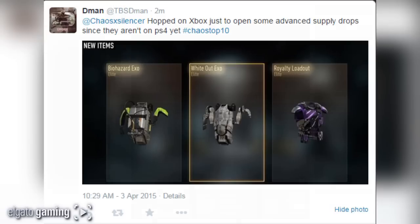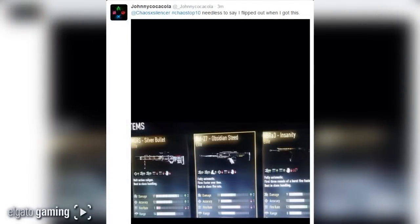Coming in at number 2 from Johnny Coca-Cola — best Twitter name of the day — hashtag chaos top 10. Needless to say I flipped out when I got this. He got the More Silver Bullet, the Obsidian Steed, and the Insanity. Who does that? What are the odds of that even happening? They have to be astronomical. It's just crazy.